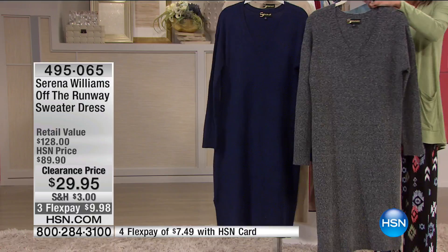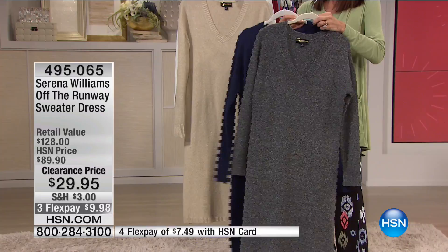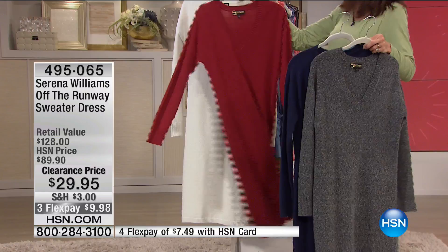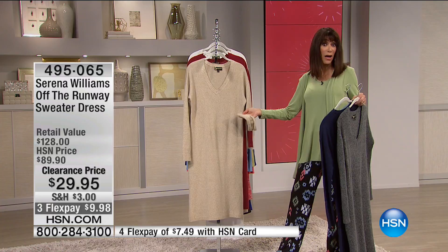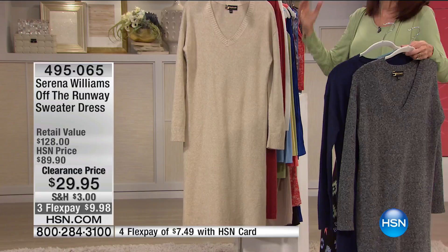We have it available in heather charcoal, a beautiful midnight blue — we're calling it midnight blue — heather camel, cream, and claret. Only 120 left in the claret in all sizes, which again is XS through 3X. This heather camel — you see everything from the ribbing around the cuffs to the slight ribbing around the hem to the ribbing around the neckline. It's fully fashioned detailing, speaking to the high-end tailoring you're getting in any one of the colors.